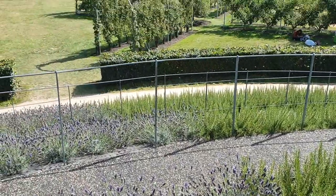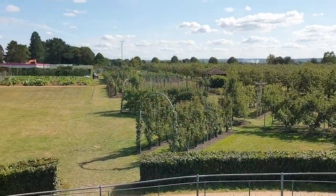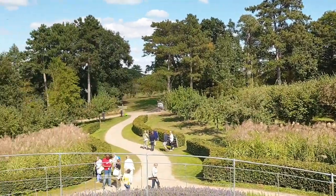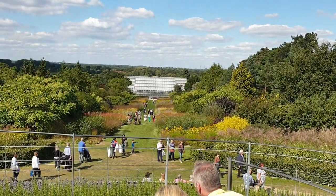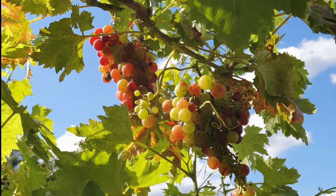One of the centerpieces that's pretty new actually is this little circular trail leading up to a lookout point where you can get a nice 360-degree view of the whole gardens around.